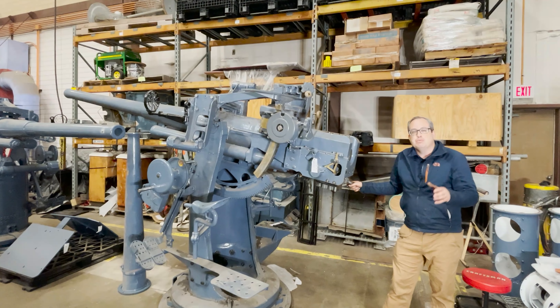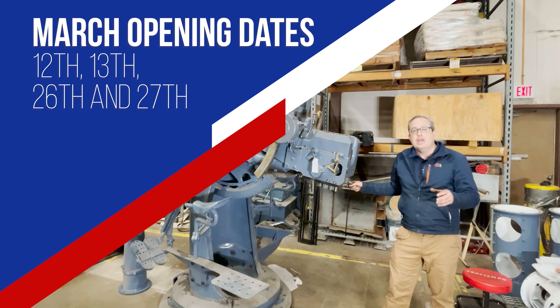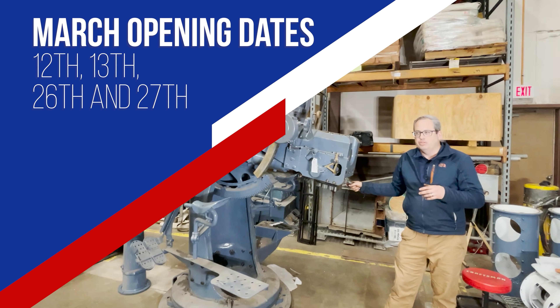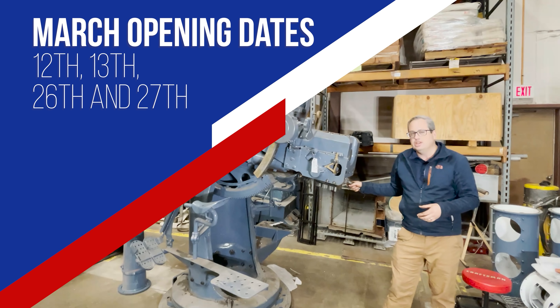Before we go, we want to let you know the ship will be reopening March 12th and 13th, and March 26th and 27th, in honor of the ship's 108th birthday. Come on out and see us — both weekends or either one. We'd love to see you at the ship.